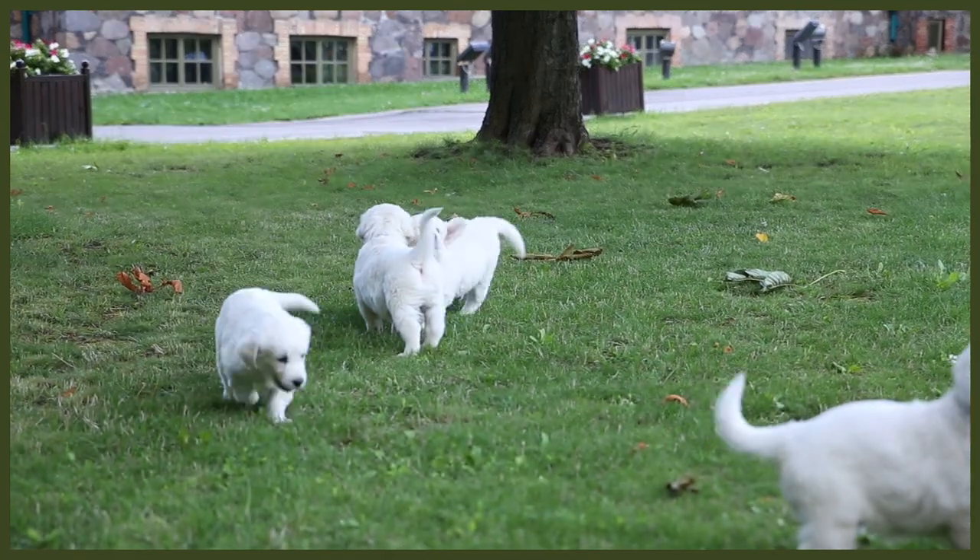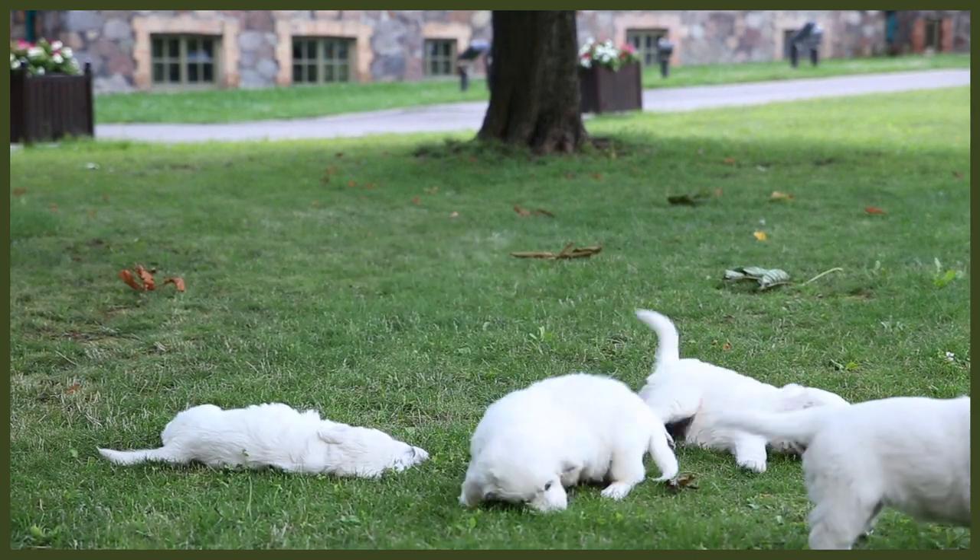This pairing created a robust hunter, capable of navigating both land and water to hunt grouse, partridge and even deer. The litter produced in 1868 — Cowslip, Crocus and Primrose — are now considered to be the first true Golden Retrievers.